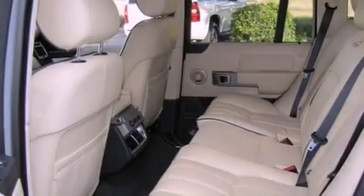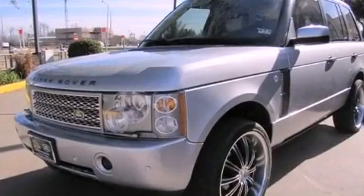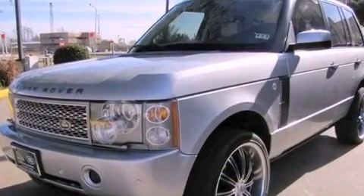Its top features include a navigation system, a power moonroof, heated seats, a premium audio system, and high-intensity discharge headlights.